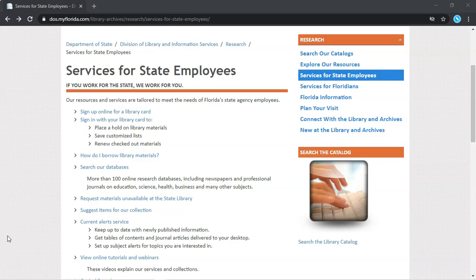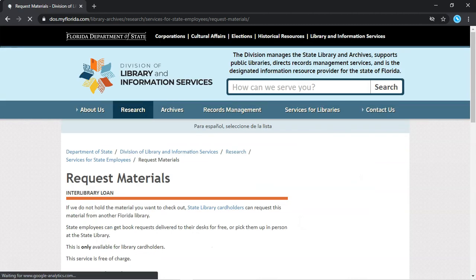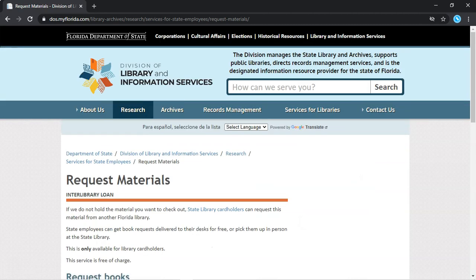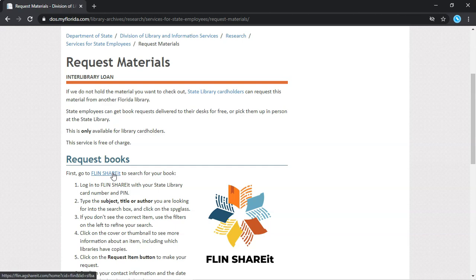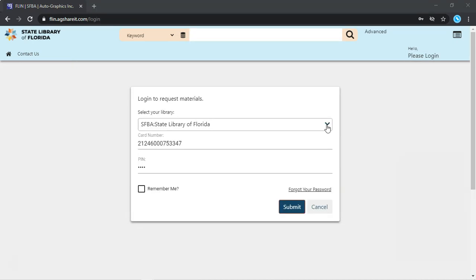To get started, please go to the Services for State Employees page on the State Library's website and click on Request Materials Unavailable at the State Library. Follow the link to Flynn ShareIt, and when you're on the State Library's Flynn ShareIt page, click Please Login. Confirm that the Select Your Library drop-down is set to SFBA, State Library of Florida. Enter your State Library card number and PIN, then click Submit.